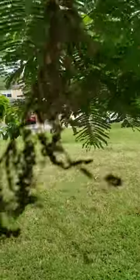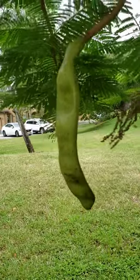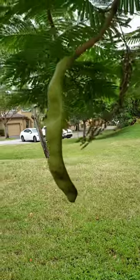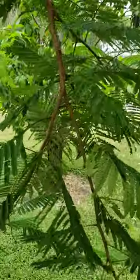Here's one of the seed pods, and in some countries this is used as a musical instrument because if the seeds inside are dried out it'll make a rattling sound. They're just so pretty.